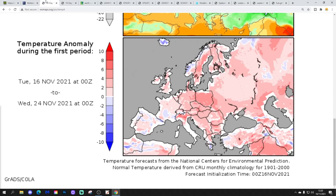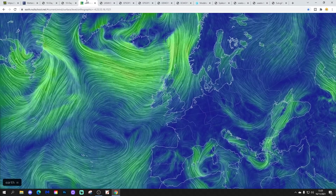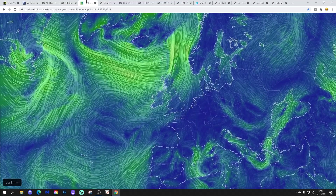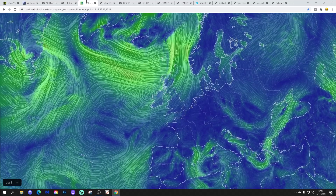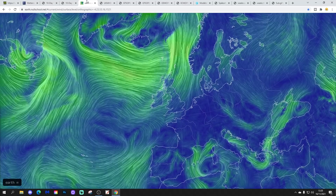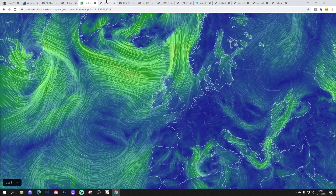Temperature anomalies from the 16th to 24th of November are going to be milder than average. Any change to cold weather is too far away to make any difference to the anomaly forecast at the moment. Precipitation anomalies from the 16th to 24th of November are going to be drier than average, particularly for Ireland, England and Wales. The latest wind flow map from earthnullschool.net shows we're drawing in west or southwesterly winds today.